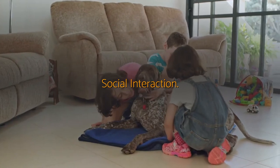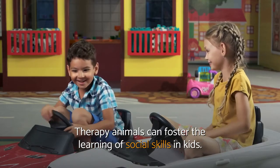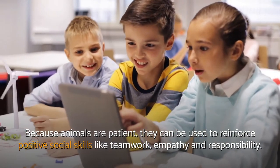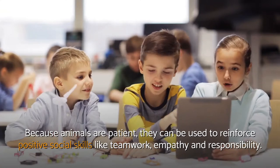Social interaction. Therapy animals can foster the learning of social skills in kids. Because animals are patient, they can be used to reinforce positive social skills like teamwork, empathy, and responsibility.